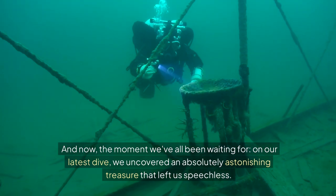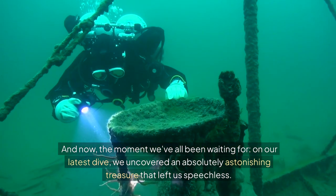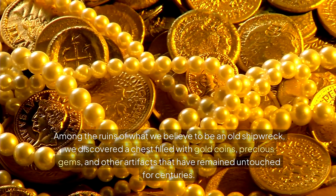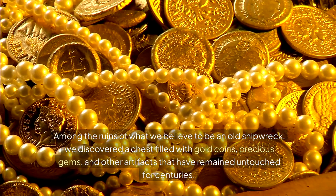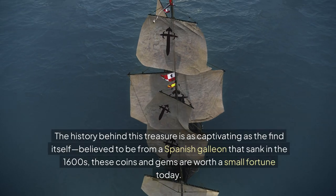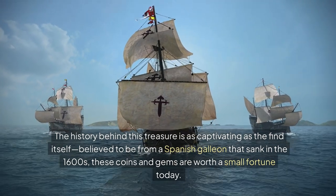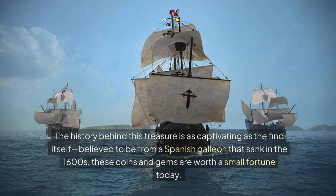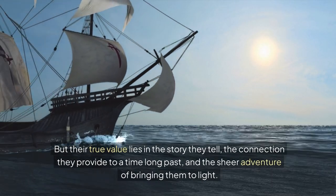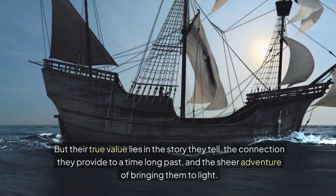And now, the moment we've all been waiting for. On our latest dive, we uncovered an absolutely astonishing treasure that left us speechless. Among the ruins of what we believe to be an old shipwreck, we discovered a chest filled with gold coins, precious gems, and other artefacts that have remained untouched for centuries. Believed to be from a Spanish galleon that sank in the 1600s, these coins and gems are worth a small fortune today. But their true value lies in the story they tell, the connection they provide to a time long past, and the sheer adventure of bringing them to light.